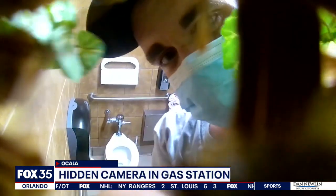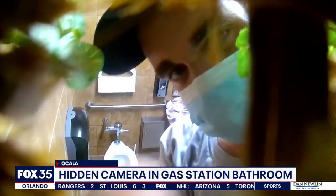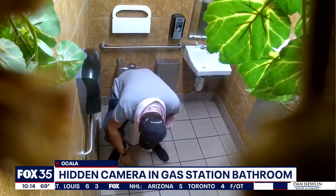Also new tonight, a man is accused of secretly recording women in a gas station bathroom. Fox 35's Daniel Lama talked to experts tonight about ways you can protect your privacy. Caught on camera on his own hidden camera, Ocala Police say this man was trying to secretly record women inside a gas station restroom.